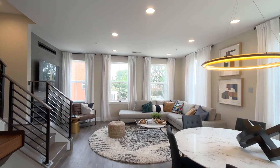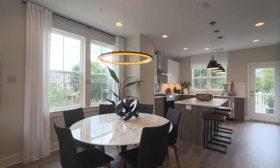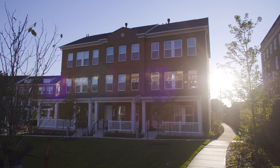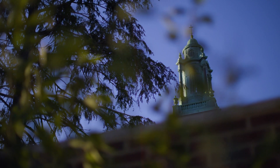Our favorite spot in the house is definitely the main area, because that's where the living room, dining room, and kitchen are. It's nice that we can actually be together even though we're technically in separate rooms. We feel like we're in a suburb way outside of the city, while we're actually very much in the city — so we love that.